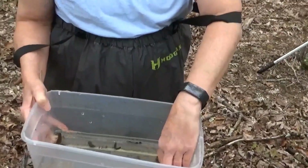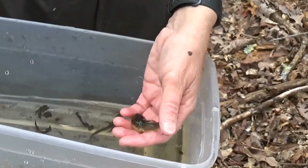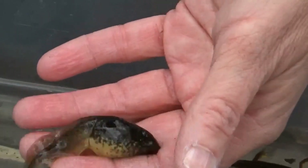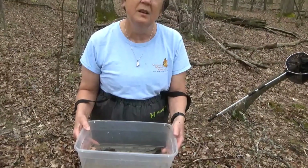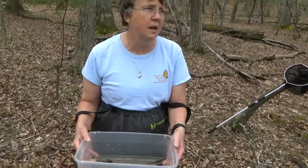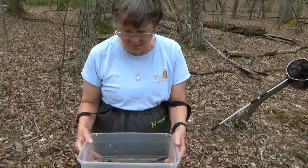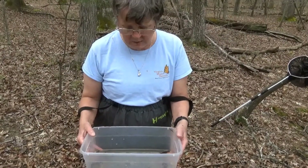This guy here is a bullfrog tadpole. Bullfrogs spend two years in the water as babies. So this baby was hatched last year, and at the end of this year, if he's lucky, if he's fast enough, he'll be able to metamorphose into an adult and live on land like the bullfrog that we had out there.